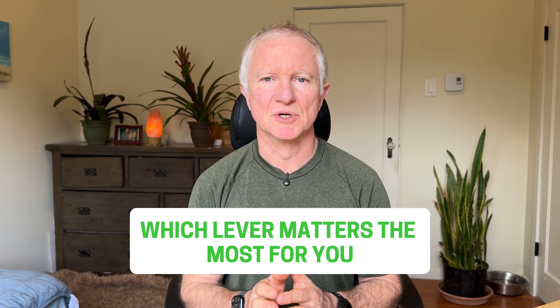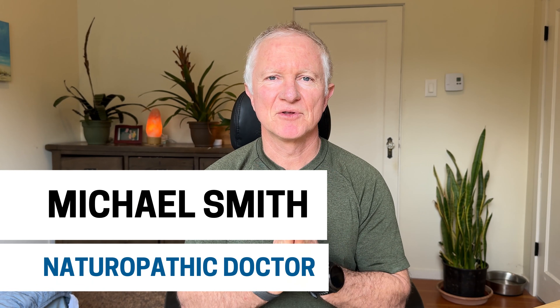And at the end, I'll show you how to identify which lever matters the most for you so you're not trying to do everything at once. I'm Michael Smith, a naturopathic doctor, but I'm not your doctor and this is just educational advice, not personal medical advice.